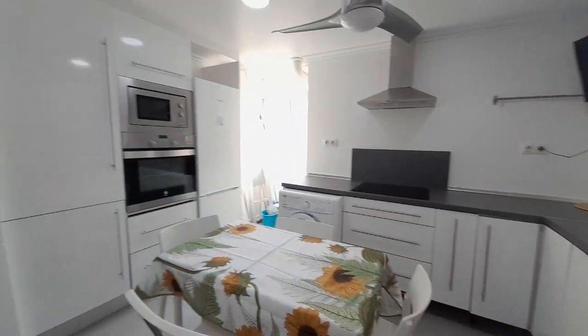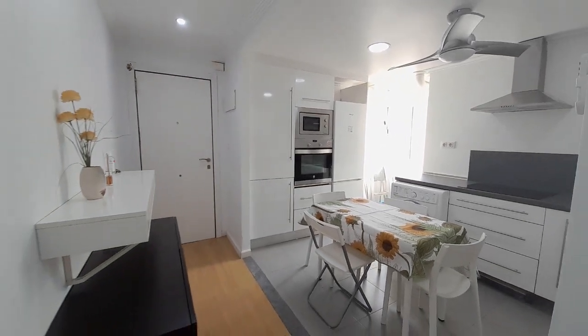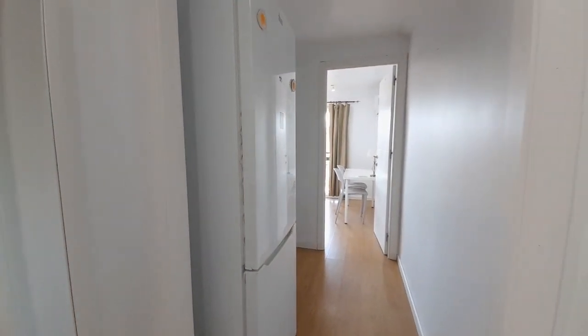And then we have one fridge. Here we have another fridge.